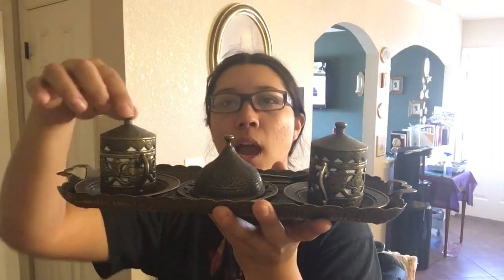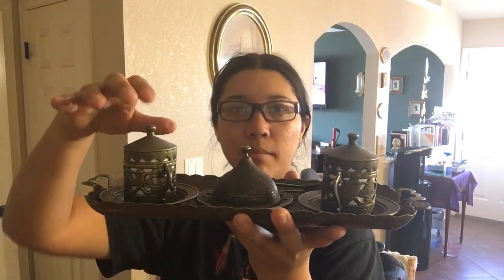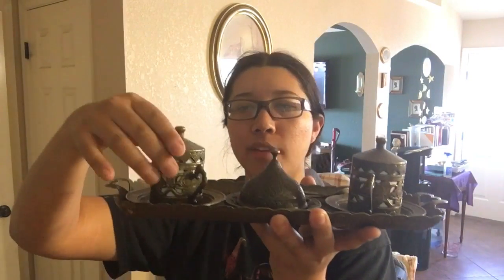I bought this three years ago when I was in San Francisco at a little Middle Eastern style store. It's a Turkish coffee set, and if you've ever had Turkish coffee, it's incredibly strong. It's cute and I've had it put away for some time, so I'm just going to arrange it now.